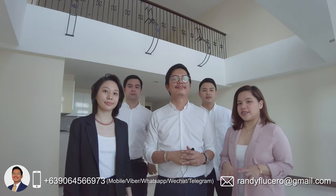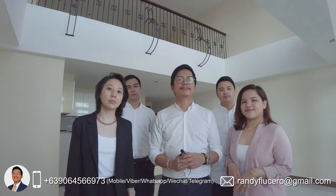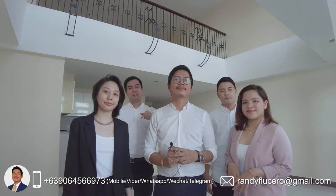That ends our condo tour here in a two-bedroom penthouse loft unit in Venice Luxury Residences in Makatí. If you want to view this unit, you may contact us for priority viewing and presentation — we will leave our contact details here. This is a ready-for-occupancy unit. For as low as 10% down payment, you can move in, and get as much as 2.5 million cash discount. You can also avail this in rent-to-own terms.